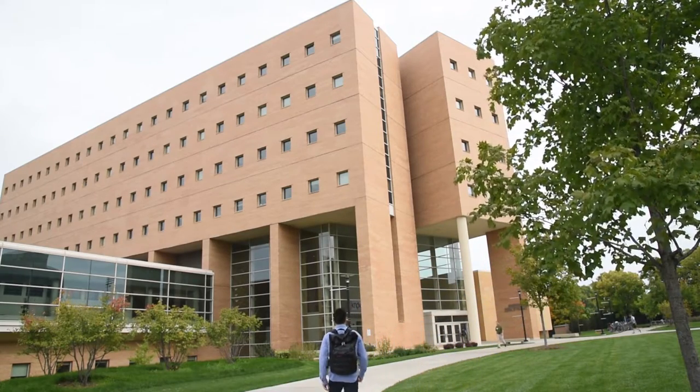I'm Alberto Guerra. I'm a fourth-year PhD student in pharmaceutical sciences, and I'm a BTP trainee.